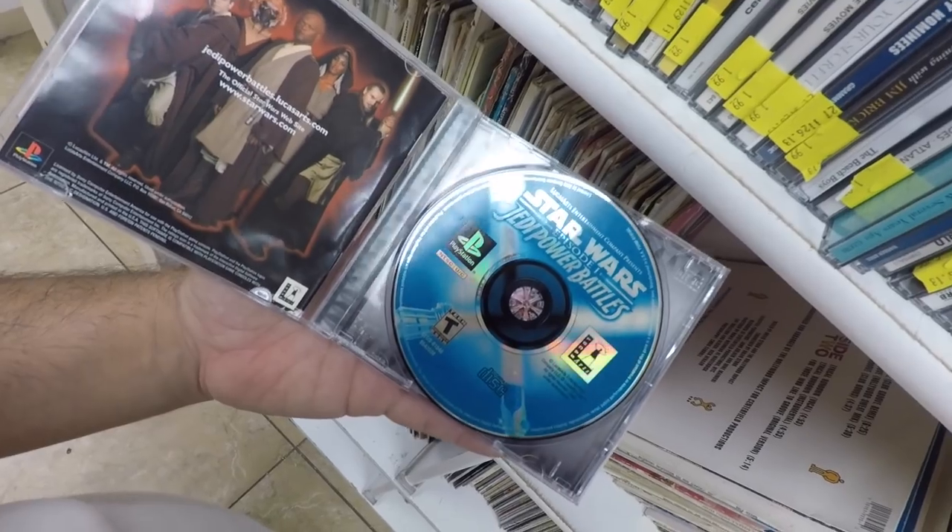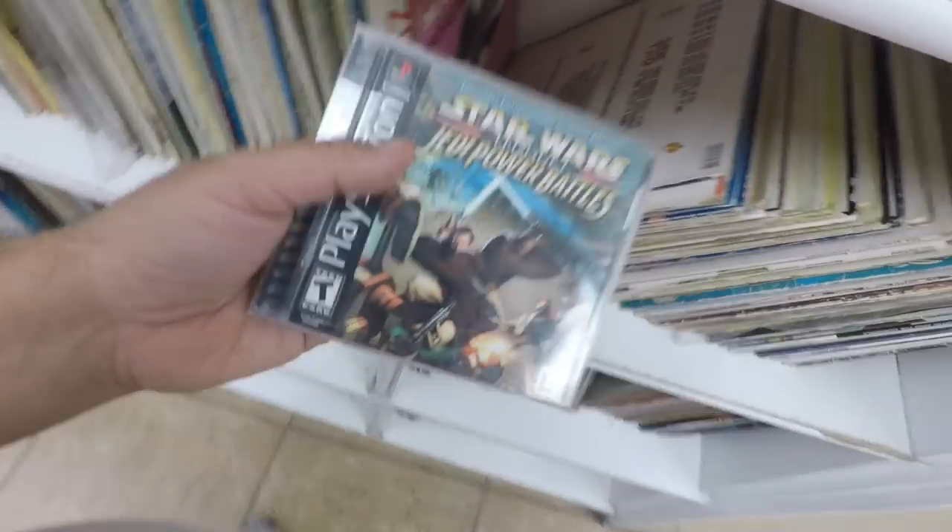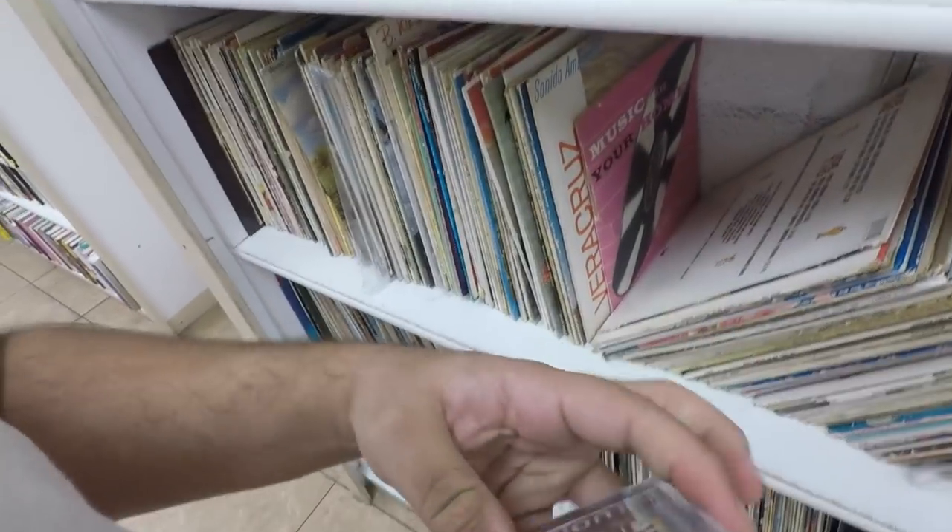Check it out — I was looking in the CDs. Star Wars Episode One: Jedi Power Battles. I might pick it up but there are some scratches on the CD.